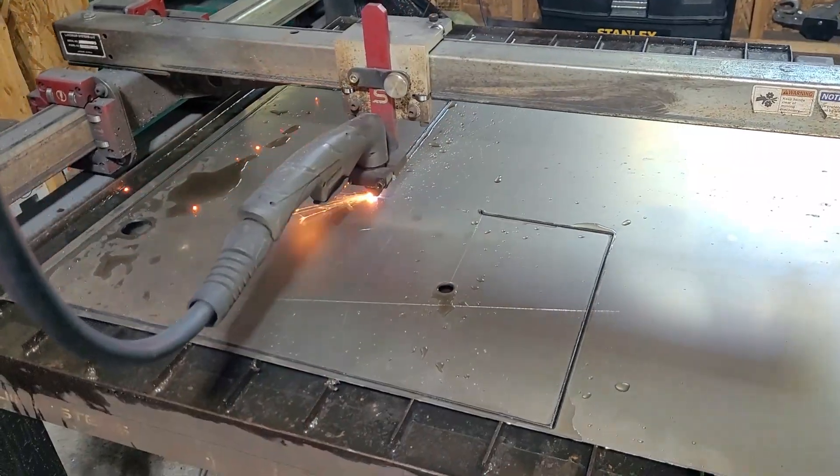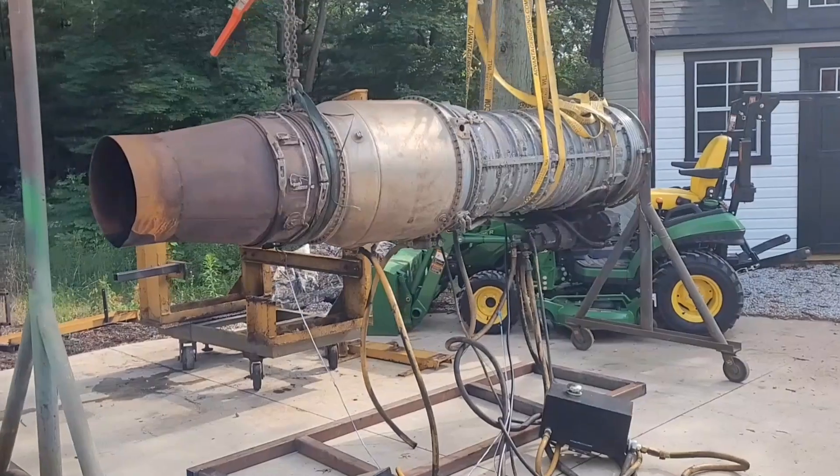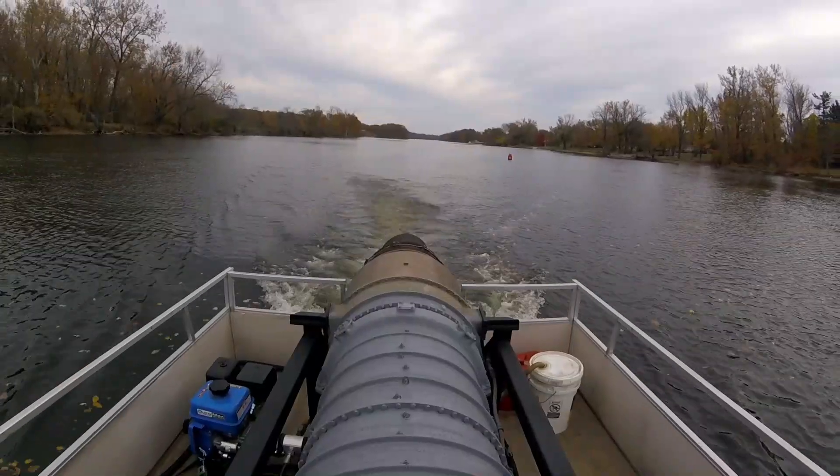After 10 months of work putting a jet engine on a pontoon, today's finally the day the jet engine powered pontoon hits the water. Wish me luck! We lucked out with some gorgeous weather — late October in Michigan, it's not common to be 70 degrees. The pontoon's loaded up, I'm ready to go for the first water test. There are a lot of new things to be tested, so let's crawl before we run, but I'm expecting it to be a pretty good first test.